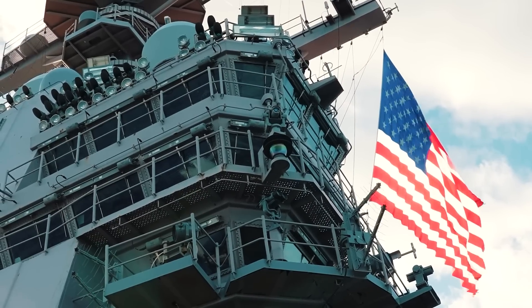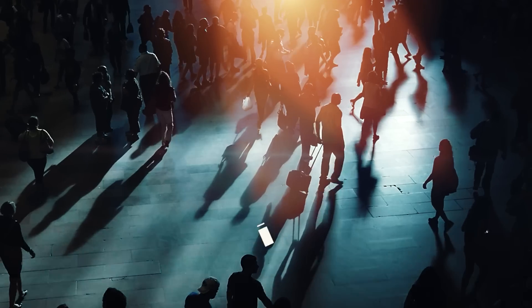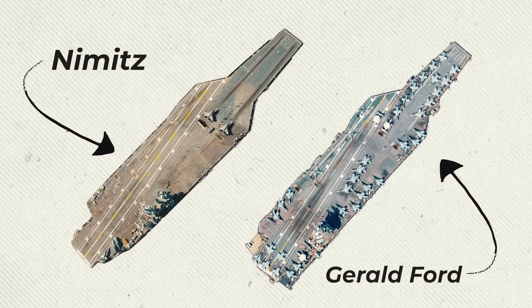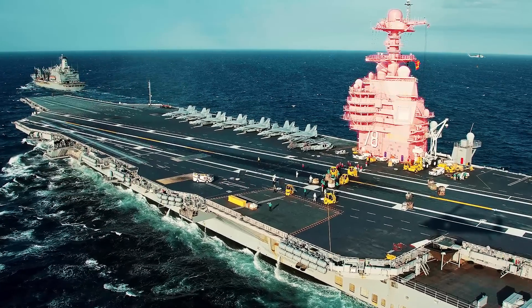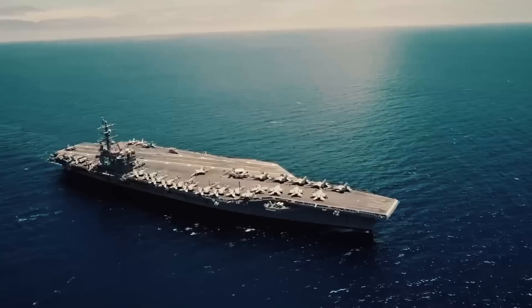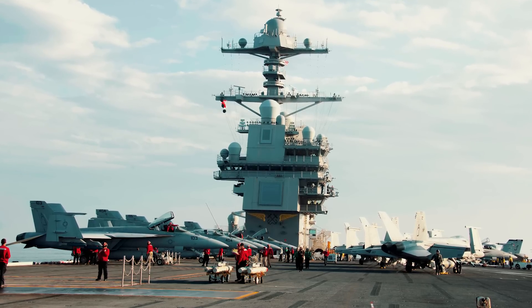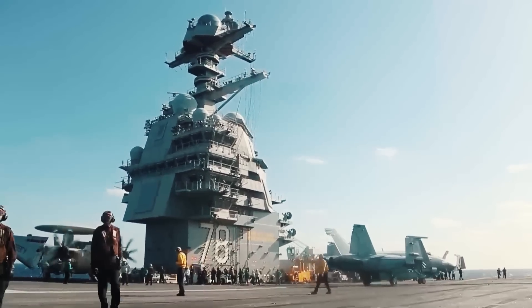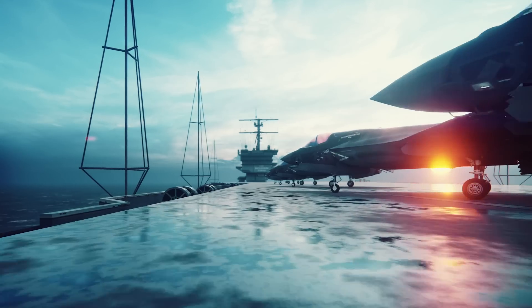First, let's look at the reasons that make the Gerald R. Ford a supercarrier and distinguish it from previous generation aircraft carriers, as well as where nearly $14 billion in U.S. tax dollars were spent. Although the appearance of the Gerald Ford and the Nimitz is similar, comparing their silhouettes some differences can be seen. For example, the wheelhouse on the Gerald Ford is located closer to the stern and the bridge is not visible, reducing the size of the superstructure because the wheelhouse is on the lower deck. As a result, the deck has become more spacious. However, this is not the reason why CVN-78 costs twice as much as any other aircraft carrier — the main reason is its equipment.